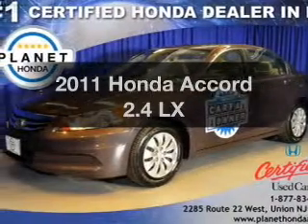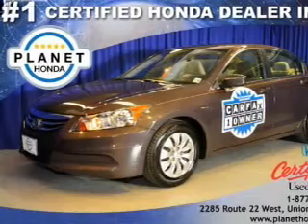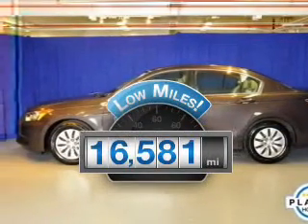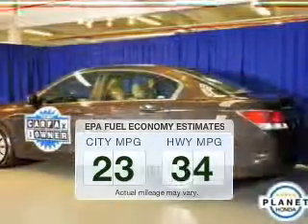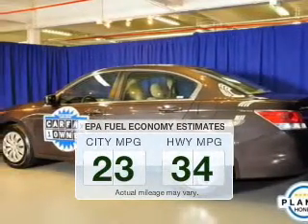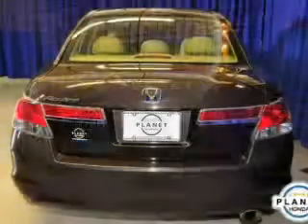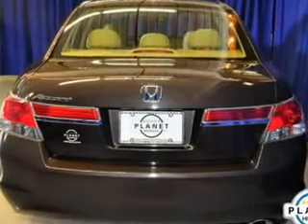Presenting the 2011 Honda Accord. If you're looking for a first-rate auto, this one could be yours today. A low odometer reading is a great advantage among many other benefits offered on this ride. Low emissions and the good fuel economy offered in this vehicle are important to you and the environment. The powertrain includes front-wheel drive with an efficient four-cylinder engine that responds smoothly to its five-speed automatic transmission.